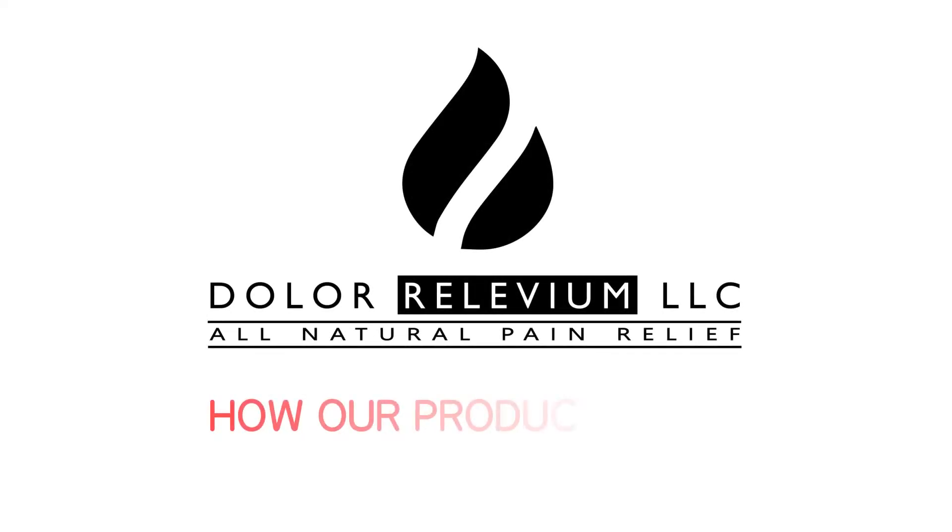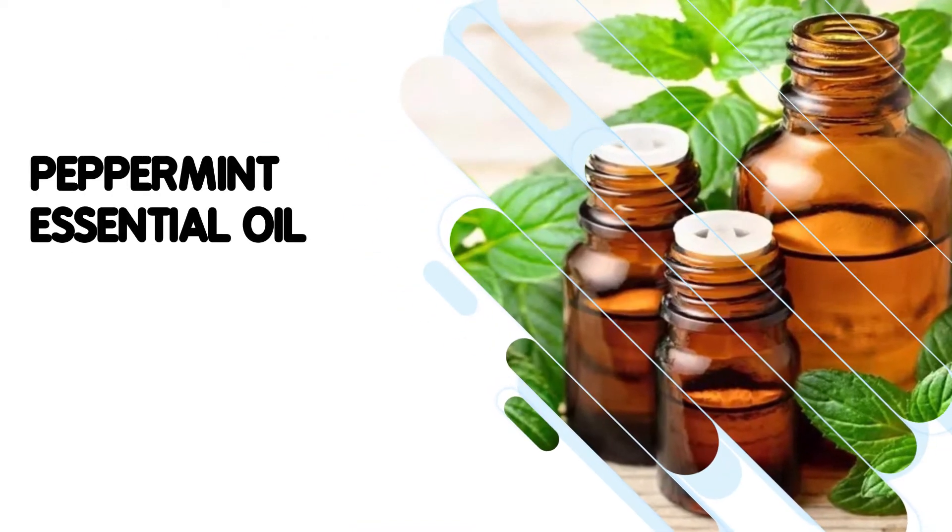Welcome to another Dollar Relivium video regarding how our products work. Today's topic is peppermint essential oil.